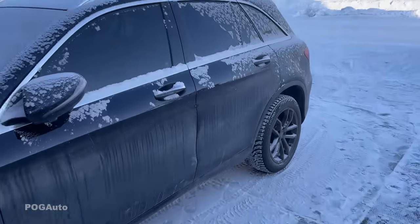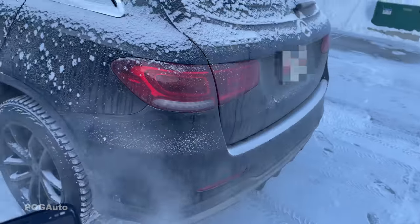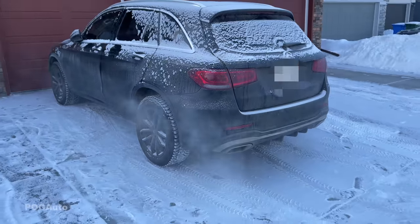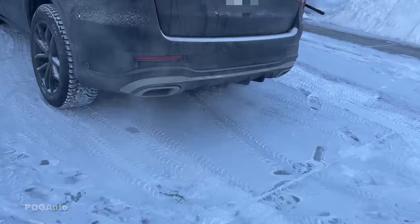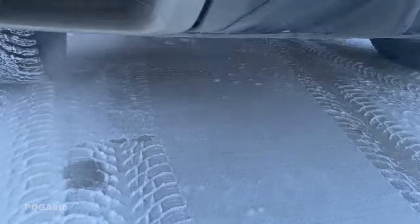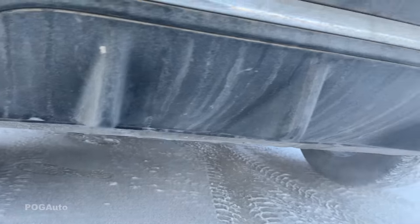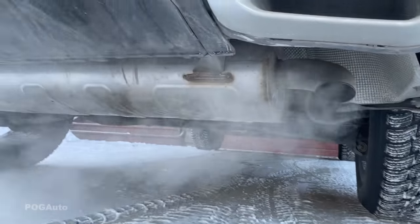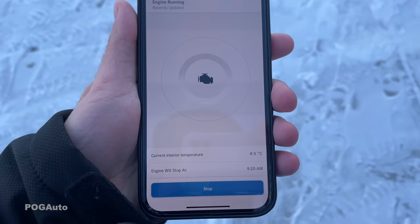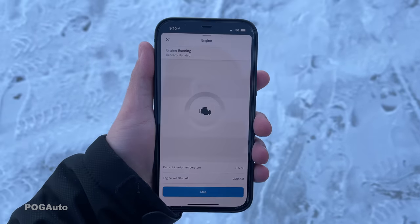We'll also walk around to the back of the car. And there we go — it is running. Now it will turn off at 9:20 AM, and the inside temperature is minus 8.5 degrees.